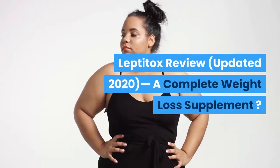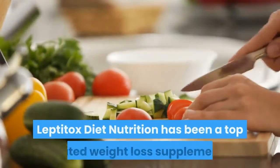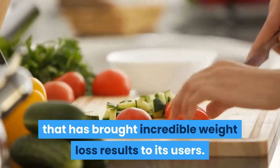Leptotox Review, Updated 2020. A complete weight loss supplement? Leptotox Diet Nutrition has been a top-rated weight loss supplement that has brought incredible weight loss results to its users.